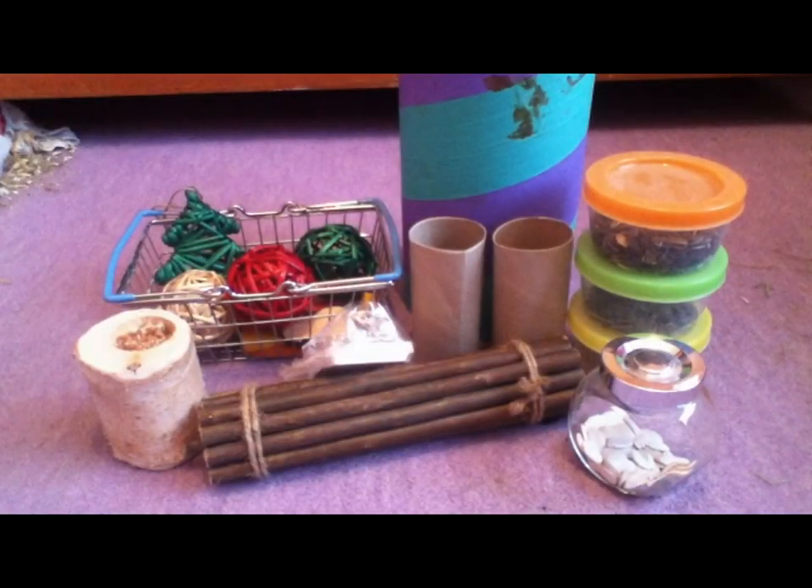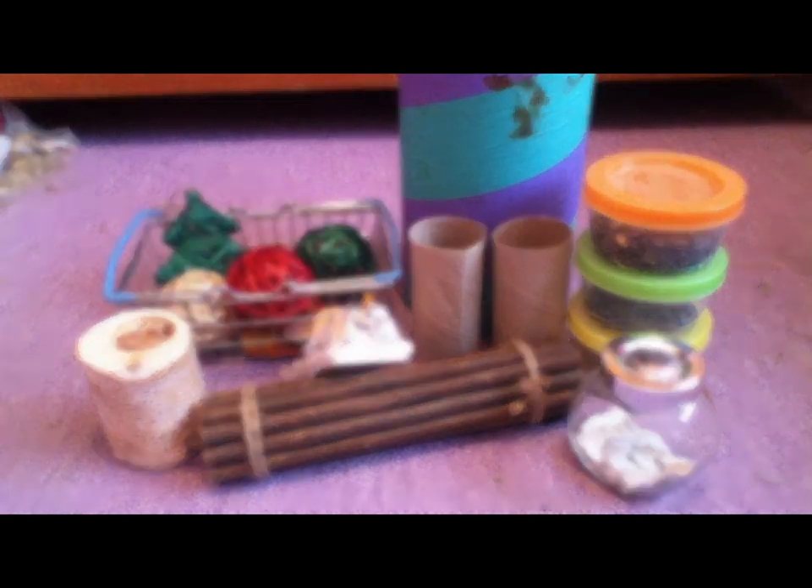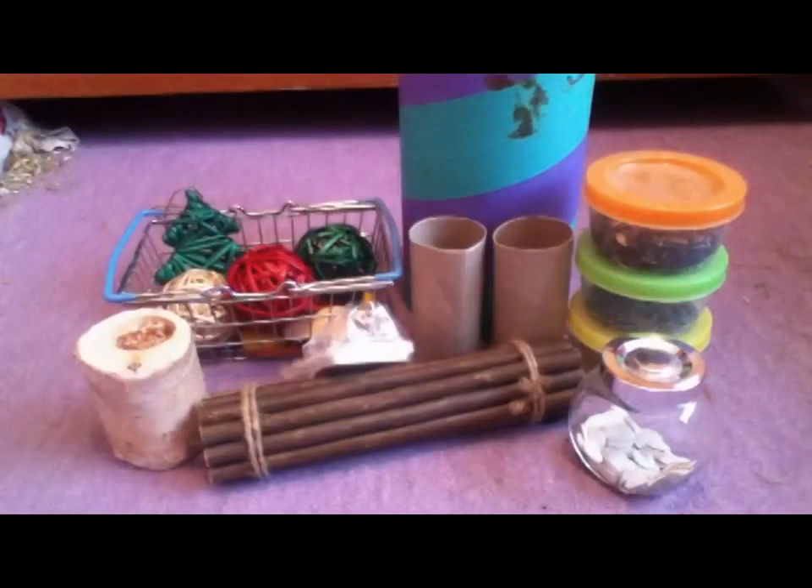Today's video is all about gerbil treats, toys and chews. Toys and chews are an essential to include in your gerbil's cage or tank. Treats are also important when taming a gerbil, or just to give them every now and then.